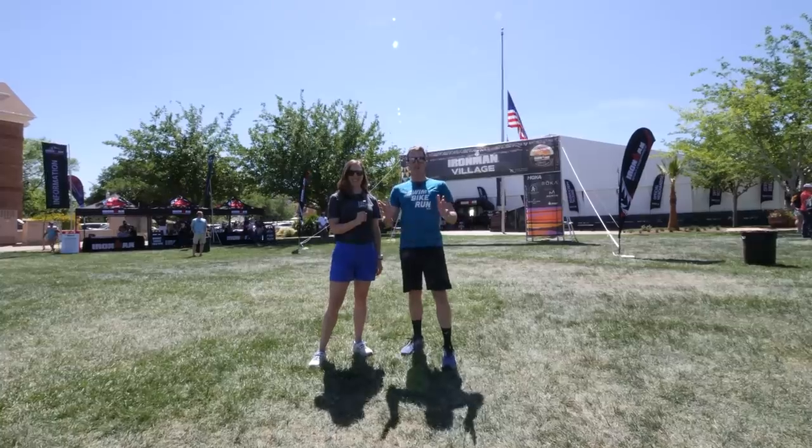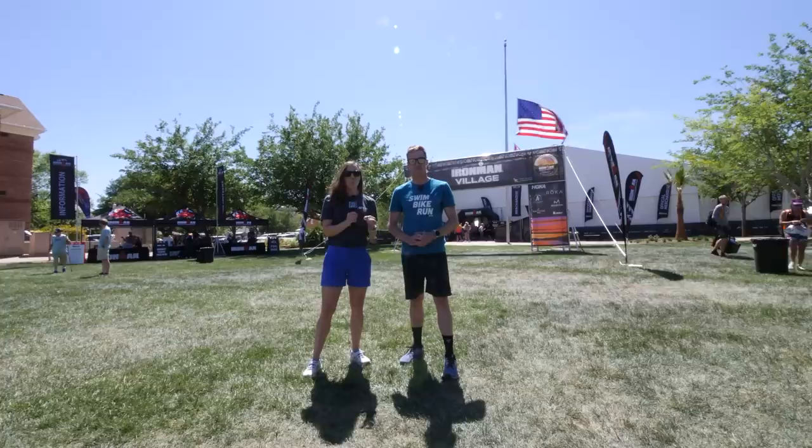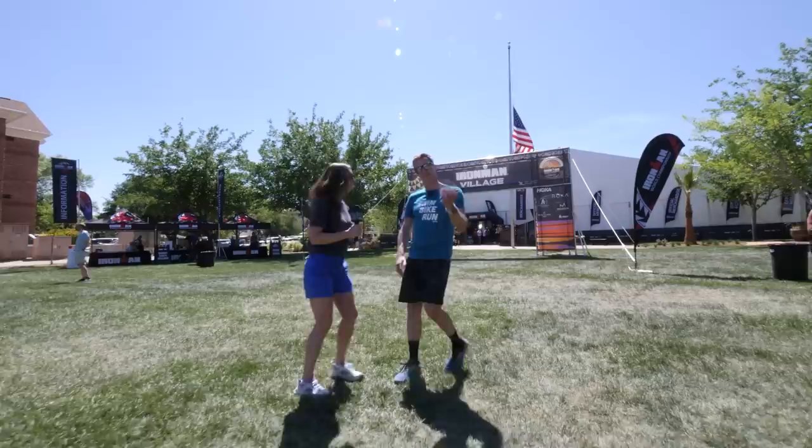Welcome to St. George and the Ironman World Champs. After nearly three years without a World Champs, everyone is pretty excited to finally have a race. It's also been almost three years since we last had a World Champs Expo, which means the industry are also pretty hyped, as are we. We are outside the Ironman Village and we're about to go and take a look and see what is new. Let's go.